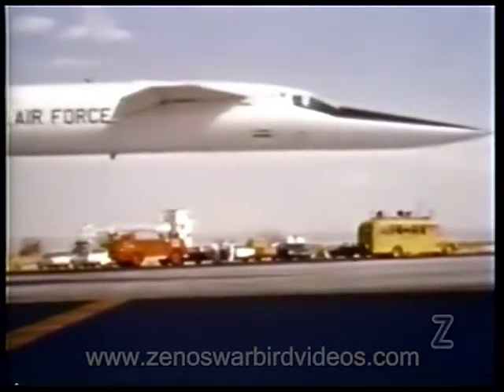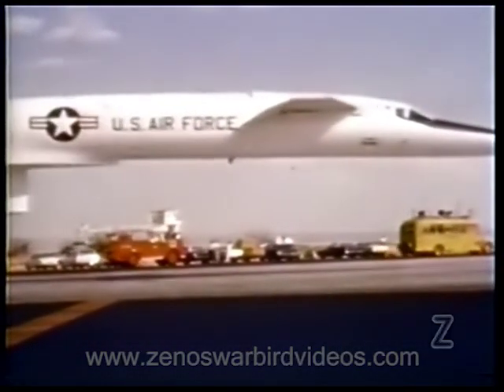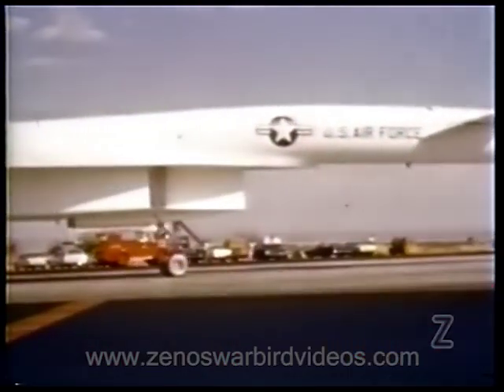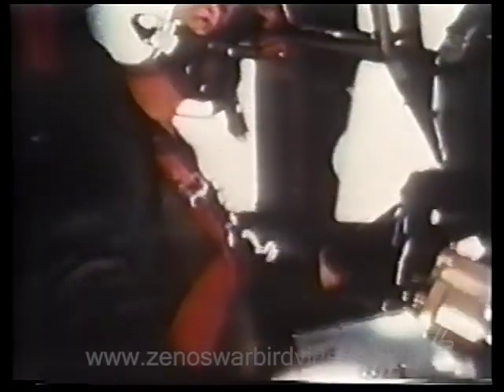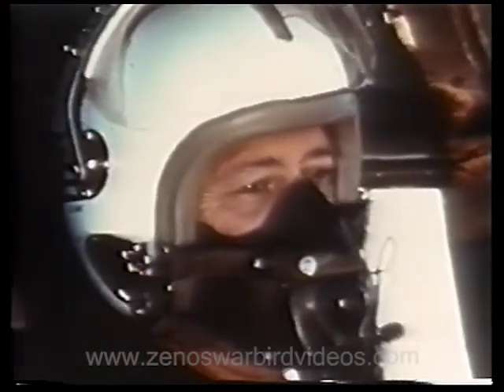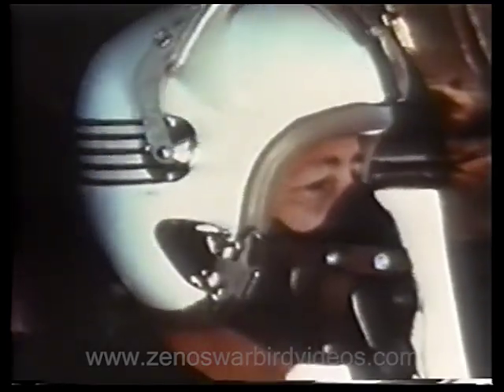But the flight test of this supersonic giant presents even more dramatic challenges and more dramatic achievements. With North American's Al White at the controls and Colonel Joe Cotton as co-pilot, the first liftoff occurred on September 21, 1964.